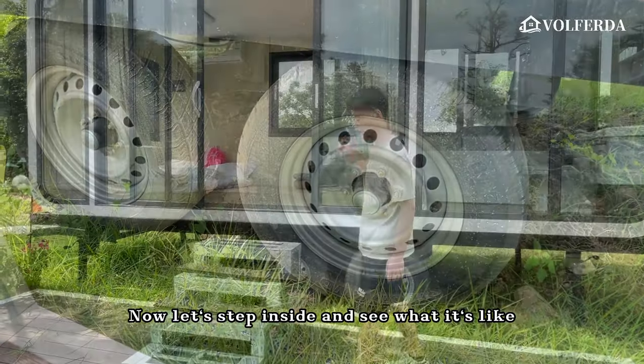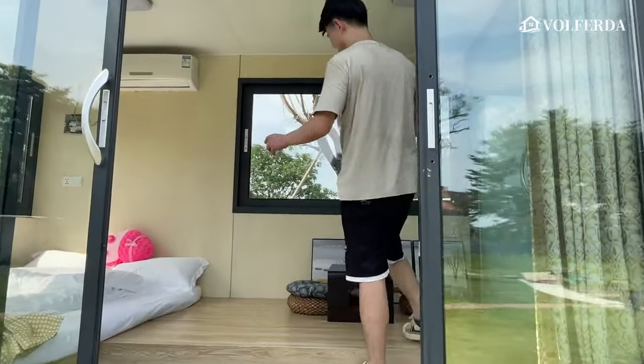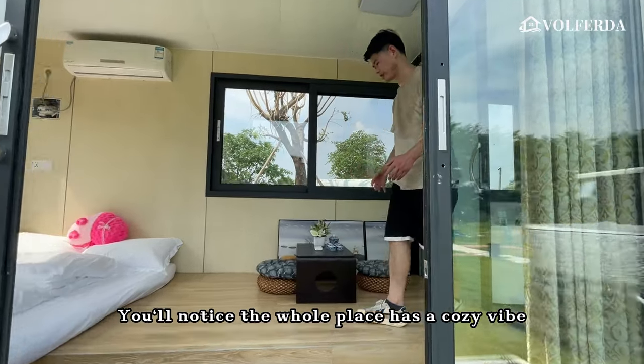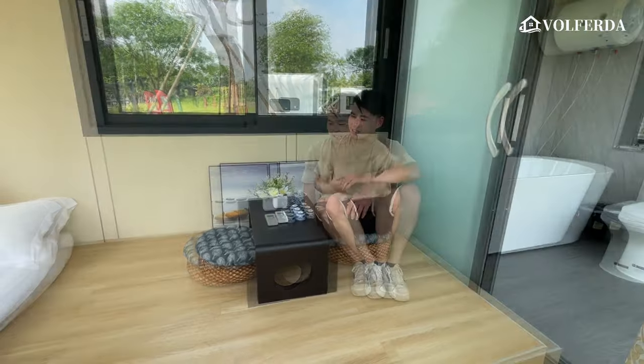Let's step inside and see what it's like. As you walk in, you'll notice the whole place has a cozy vibe — it's the kind of spot where you can enjoy a coffee.